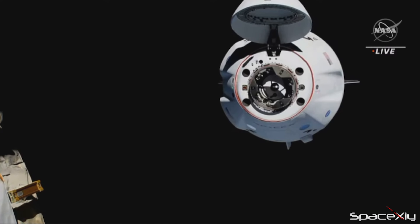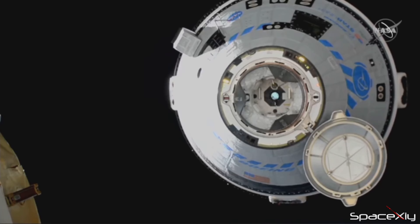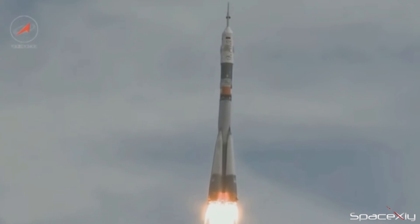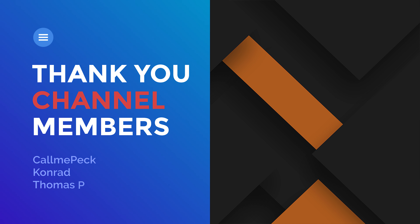We have SpaceX's Crew Dragon that can launch astronauts to space at a much cheaper price, and Boeing's new Starliner spacecraft will soon be available too. Do you think NASA should stop buying tickets to ISS from Russia? Let me know in the comments. I'll see you in the next video.